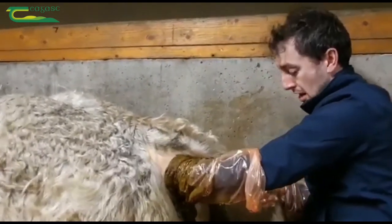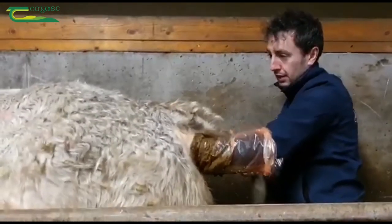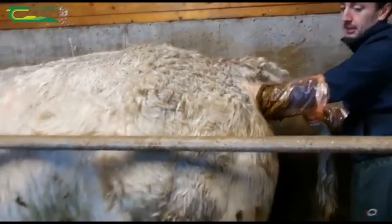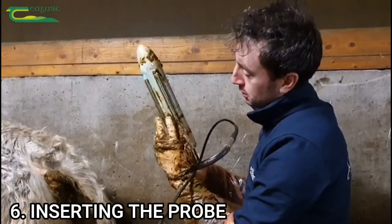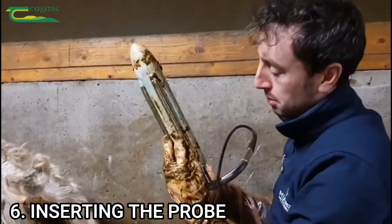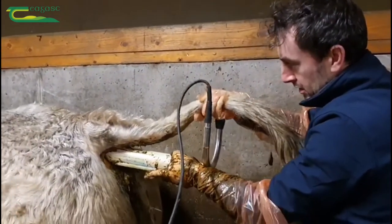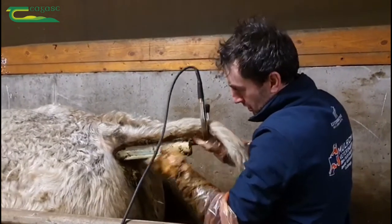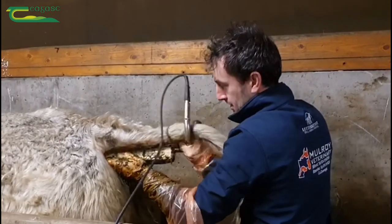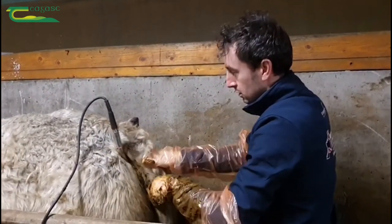We'll put the electro ejaculator in, pointing down towards the prostate. We just lift the tail, and after massaging him with my hand it should go in a bit easier now, and the tail should hold it once he settles in and tightens up a bit.